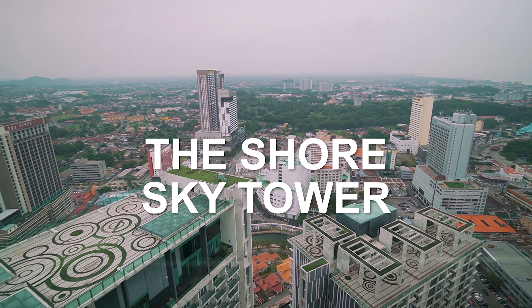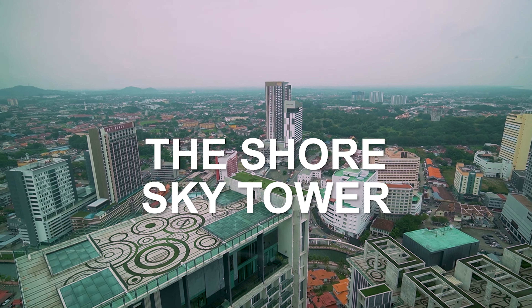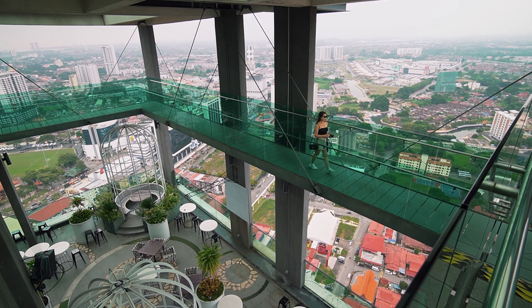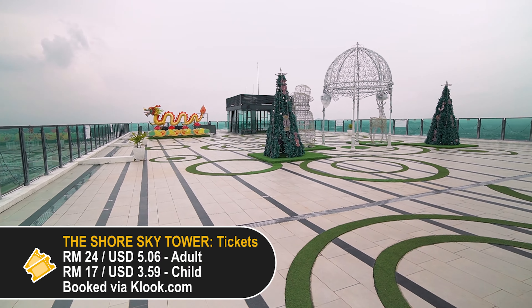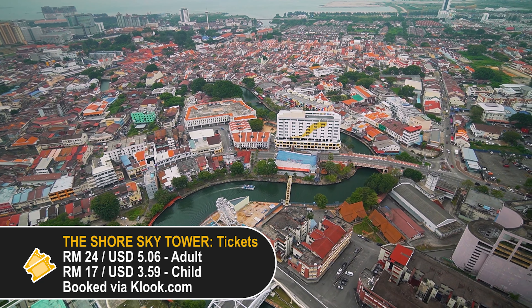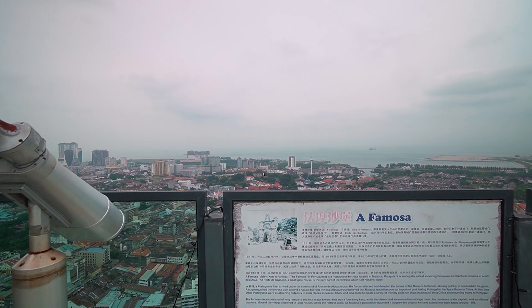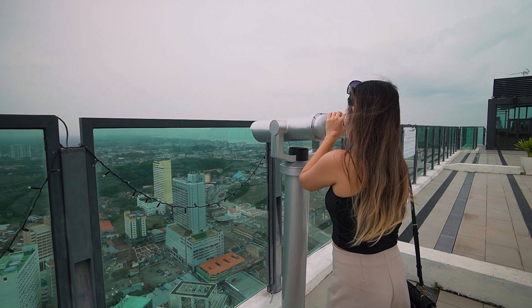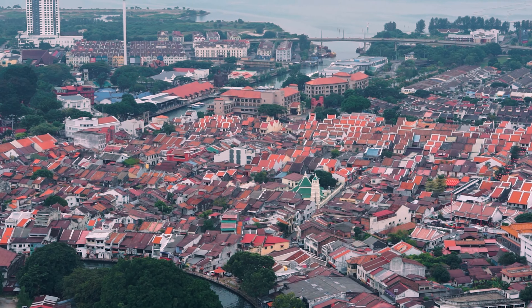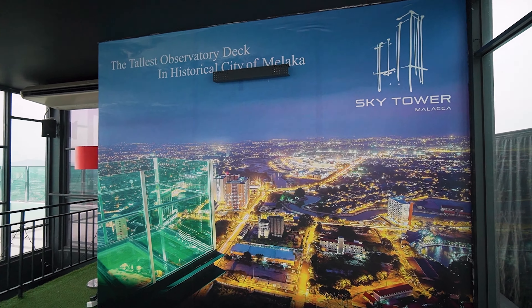Another place to get a bird's eye view of the city is the Shaw Sky Tower. It's located on the rooftop of one of the tallest buildings in Melaka. Unlike the Taming Sari Tower mentioned earlier, you actually get to hang out here on this rooftop for as long as you want. Although it's further from the historical sites, you still get a really good view of the entire city. You also have the option to come up here at night and enjoy the scenery.